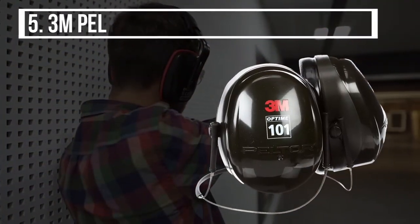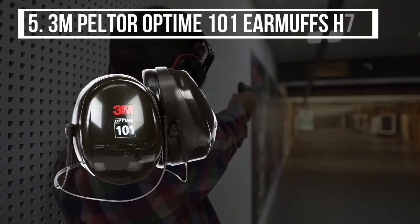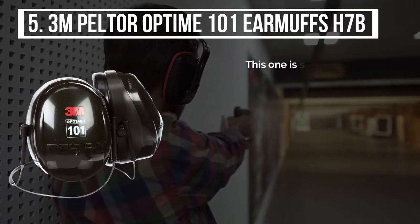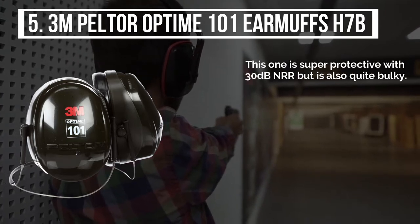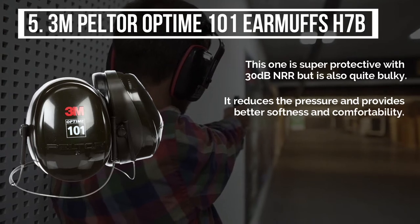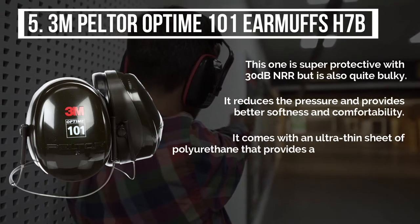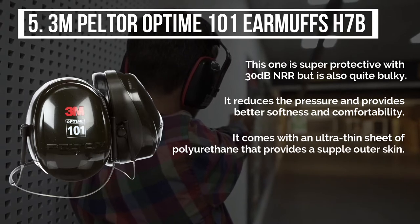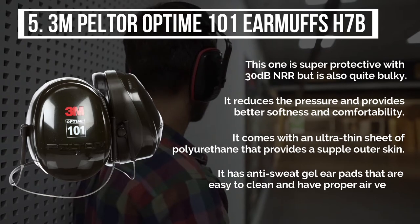Starting from the last on the list, the product is the 3M Peltor Optime 101 Earmuffs H7B. This one is super protective with 30dB NRR, but is also quite bulky. It reduces pressure and provides better softness and comfortability. It comes with an ultra-thin sheet of polyurethane that provides a supple outer skin. It has anti-sweat jelly ear pads that are easy to clean and have proper air vents.